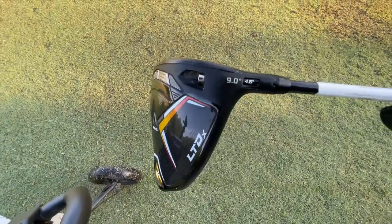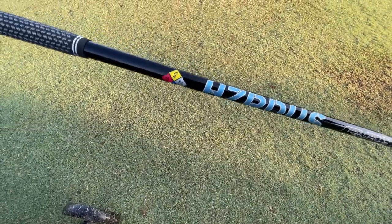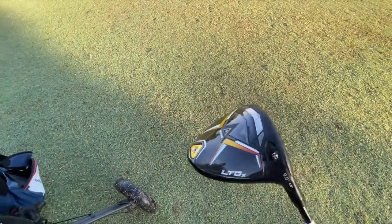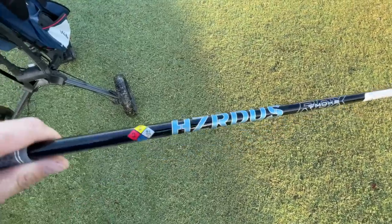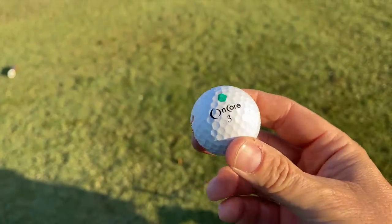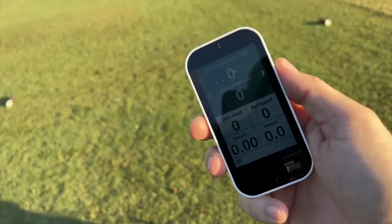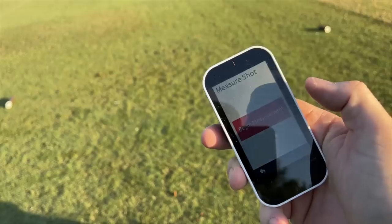I've got both drivers set up the same. Both are at 10.5 degrees. I think I have the exact same shaft on each as well — yes, I do. The Hazardous 60-gram Blue Smoke. Beautiful, kind of low spinning, lower trajectory, but with that 10.5, do these things fly and they roll out. There you see the Tour Edge Exotics — also a 9.5 driver turned up one degree. Same exact shaft. The balls marked with a green dot will be reserved for the Cobra, so we can tell which one is which. We'll also have our Garmin G80 to give us shot data as well as measuring all the shots here on course.